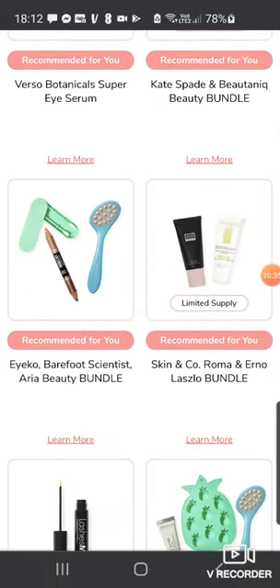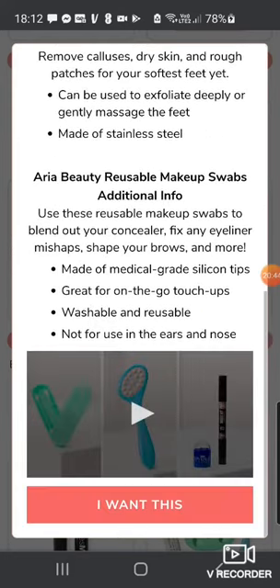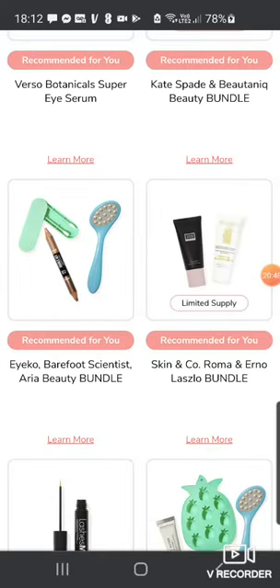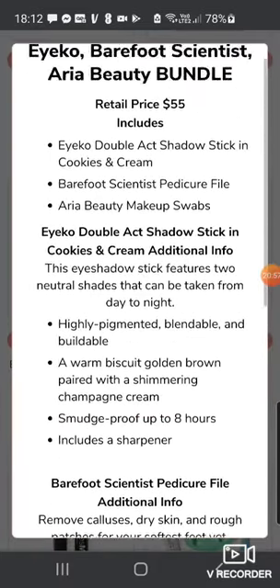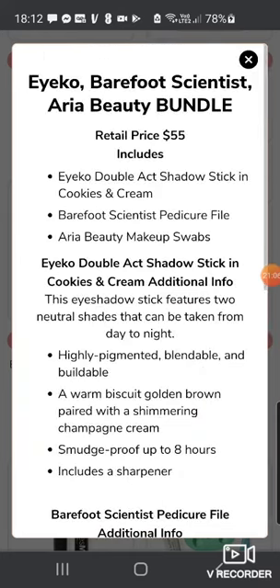There's the ICO Barefoot Scientist and Aria Beauty Bundle — ICO Double Eye Shadow in Cookies and Cream, the Barefoot Scientist Pedicure File, and the Aria Beauty Makeup Swabs. What is a makeup swab? Is it just cotton buds? Let me check — oh, they're reusable! Use these reusable makeup swabs to blend out your concealer, fix eyeliner mishaps, and shape your brows. Fair enough — I thought it was single-use only.